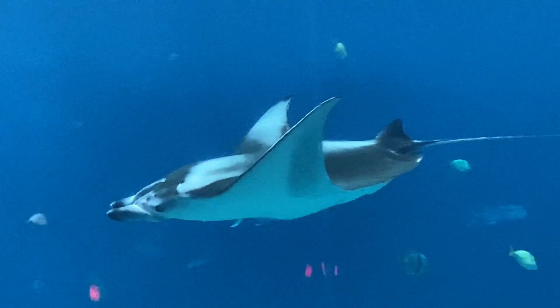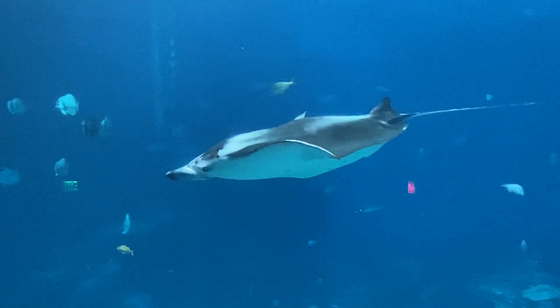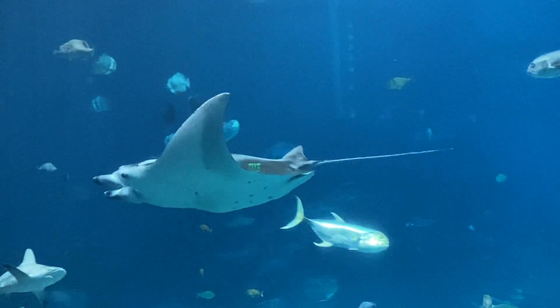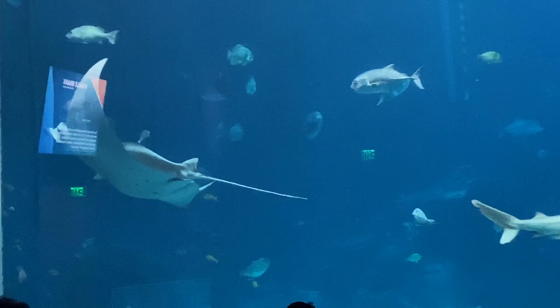Tank is a rescued sea turtle. He was rescued off the coast of New Jersey. He was deemed unreliable by the federal government since they can't exactly pinpoint his area of origin. He now has a permanent home here at the Georgia Aquarium.